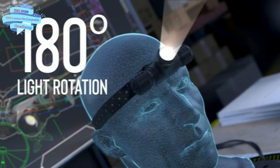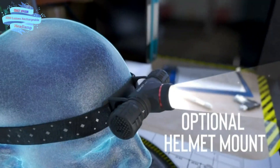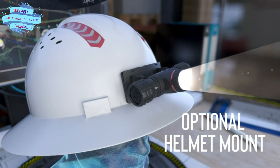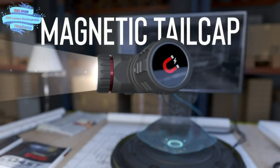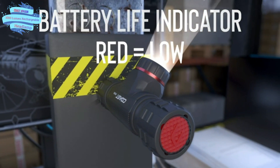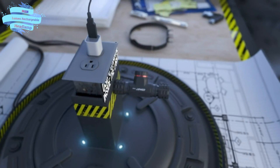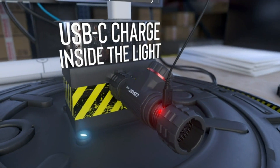Specs: light output 1000 lumens on turbo, 40 lumens on low. Beam distance 165 meters on turbo, 31 meters on low. Runtime 7.75 hours on high, 41 hours on low. Tested and rated to ANSI/FL1 standards. Tough and reliable — backed by the Coast lifetime warranty against defects in materials and workmanship. IPX4 rated, designed for water resistance, with a durable body offering 1-meter drop protection.